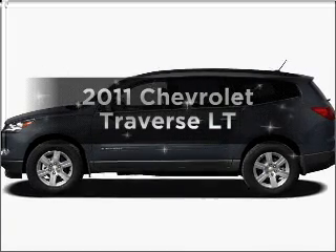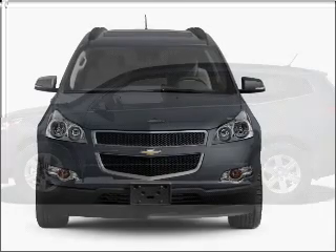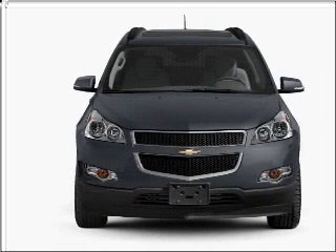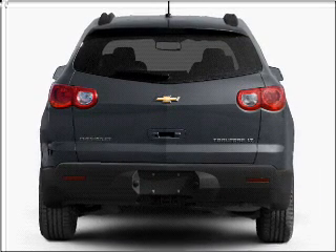The 2011 Chevrolet Traverse. If you're looking for an automobile with great attributes, look no further. With a solid six-cylinder engine connected to a smooth-shifting six-speed automatic transmission, premium wheels lend a distinctive appearance.